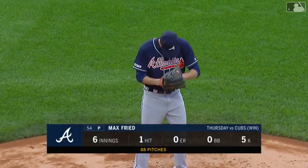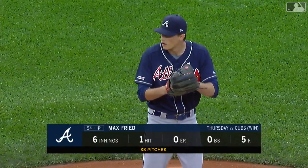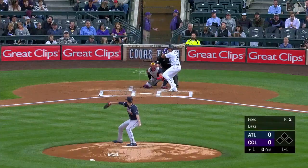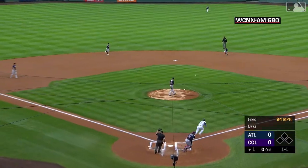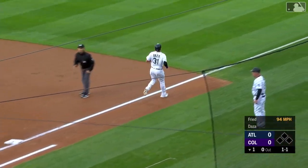Max Freed, coming off that brilliant outing against the Cubs, hopes to roll merrily along in game two tonight. Jonathan Daza will make his first big league start. 1-1 pitch, chopped past Freed out towards second. Albies has it cleanly and has thrown to first in plenty of time.